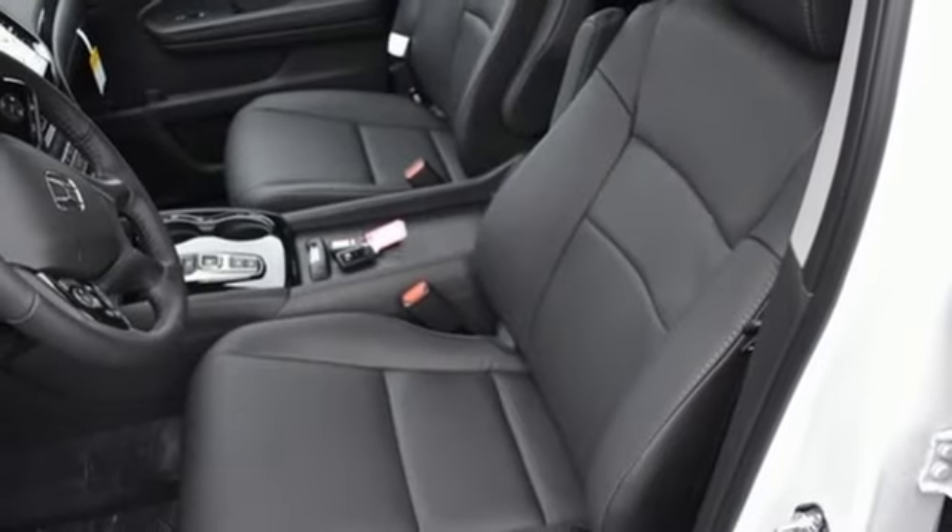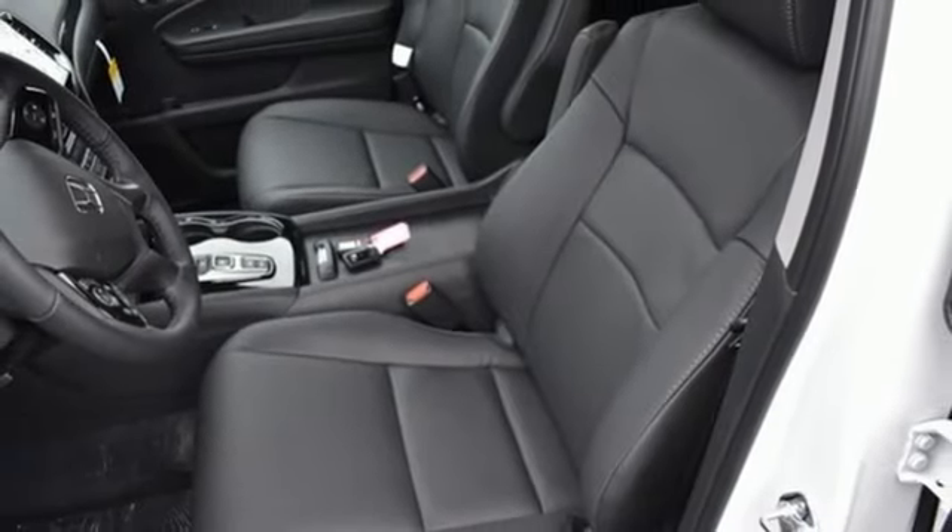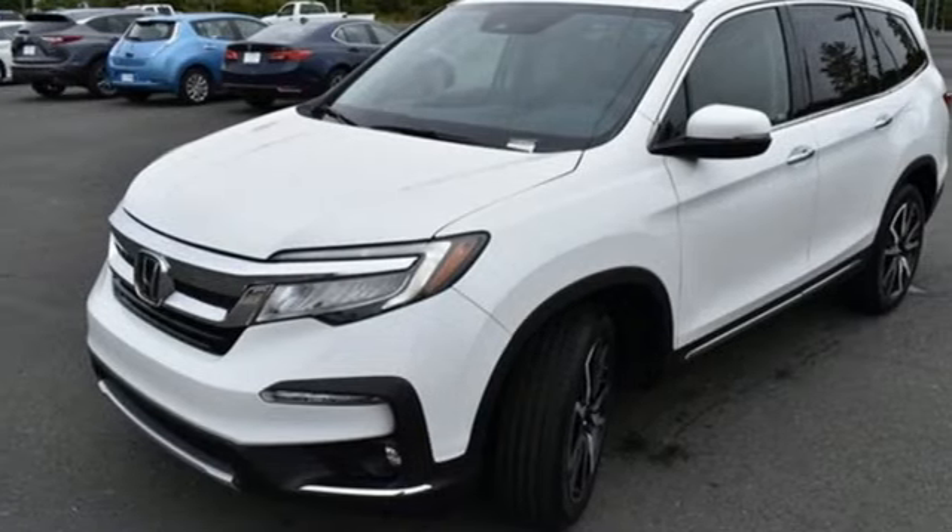Entertainment system with Blu-ray. Hands-free lift gate. 4-wheel drive. And V6 engine.